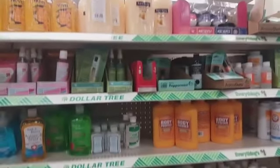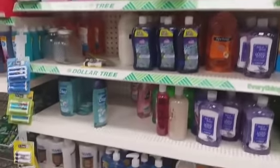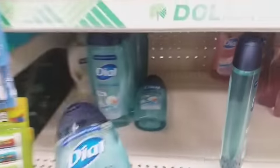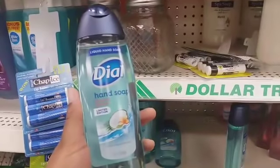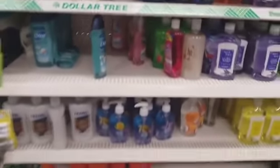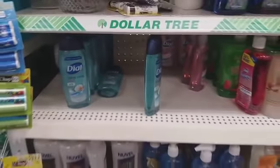I'm over here in the soap section — body powder, hand sanitizer, different things. Trying to see if they have any new soap out. I found some! Look at this — liquid hand soap, Dial Tropical Breeze, limited edition. I found a unicorn! That's new — I knew somebody had some new hand soap.